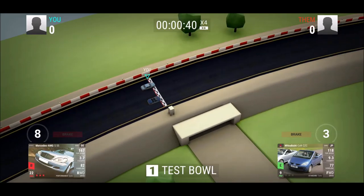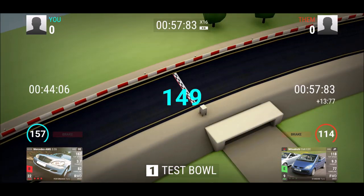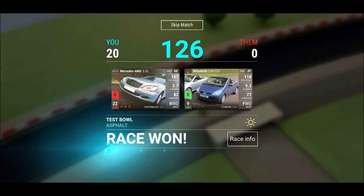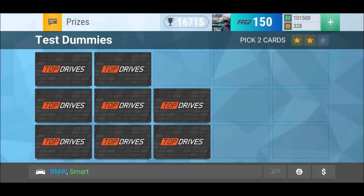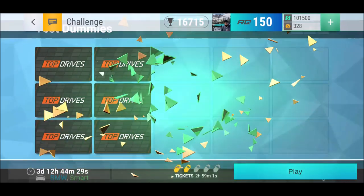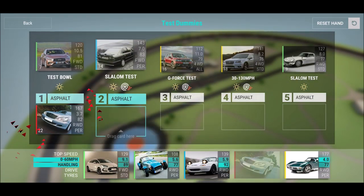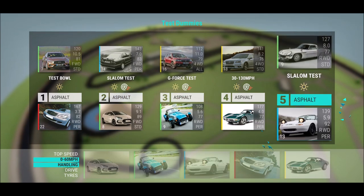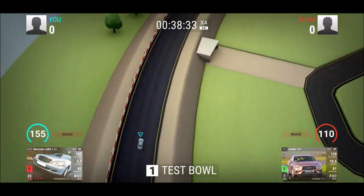I want to continue my Bad Game series because it's fun to see how bad games can be. If you have any suggestions, drop them below. I just installed the Police Traffic Simulator — it looks really bad already, so I'm kind of excited to try it.